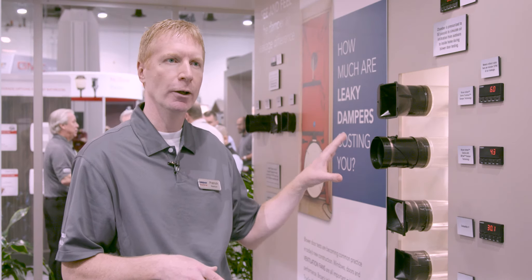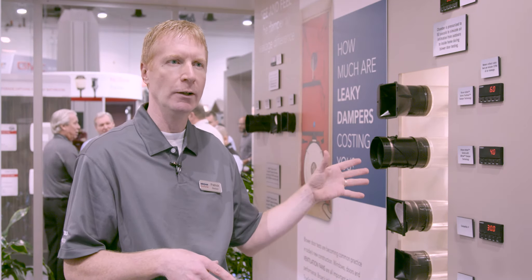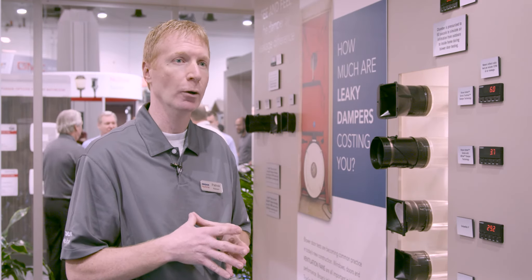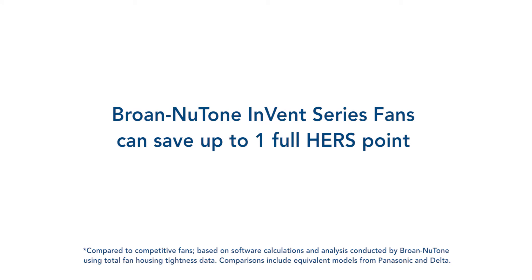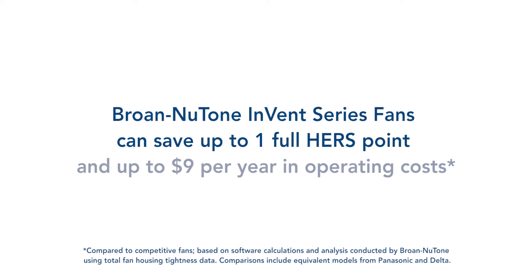So when they need to hit their 3 ACH50 or 5 ACH50 home tightness scores, this is really going to help them do that. In terms of savings compared to standard fans, this can save you a full HERS point. And in terms of annual operating costs, it can save you up to $9 per year compared to other fans.